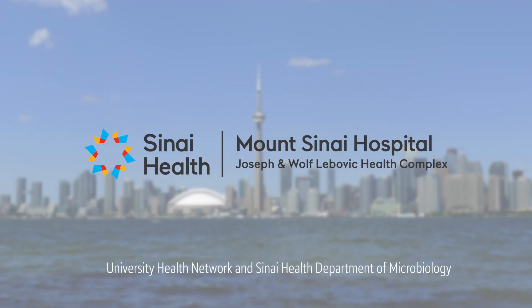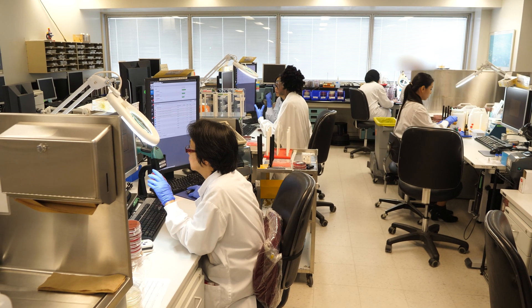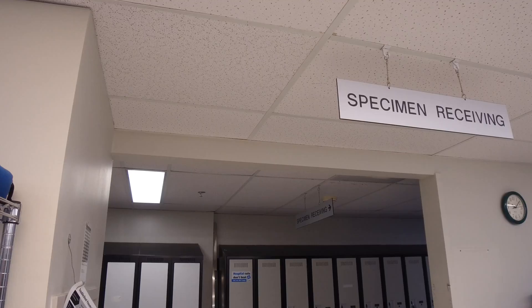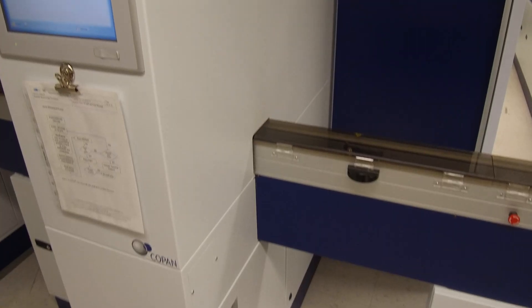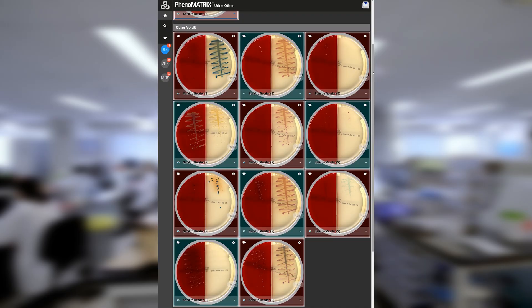University Health Network and Sinai Health Department of Microbiology in Toronto, Canada receives more than 400,000 samples per year from nine hospitals and clinics in the region, and was one of the first laboratories in North America to adopt automated upfront specimen processing with COPAN's WASP walk-away specimen processor and Full Laboratory Automation WASP Lab. UHN Sinai Microbiology has seen many benefits using Advanced Artificial Intelligence software for Microbiology, Phenomatrix.